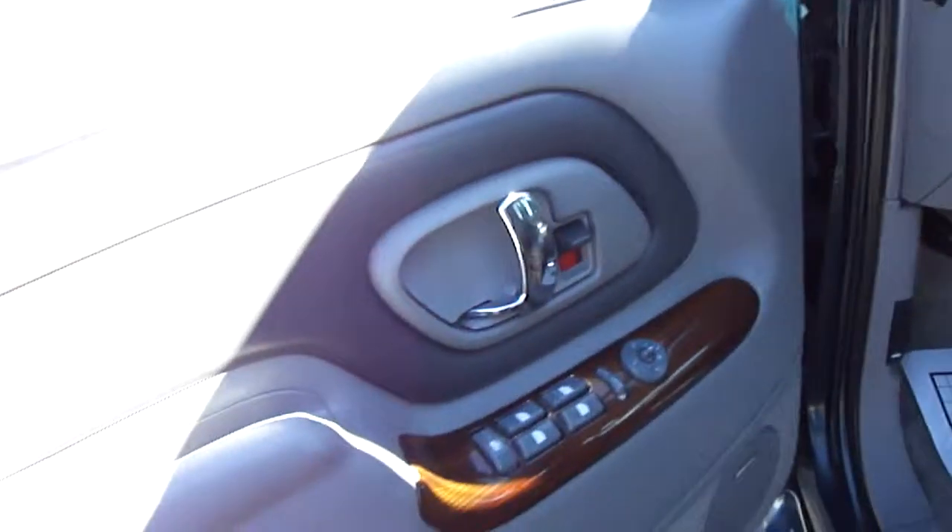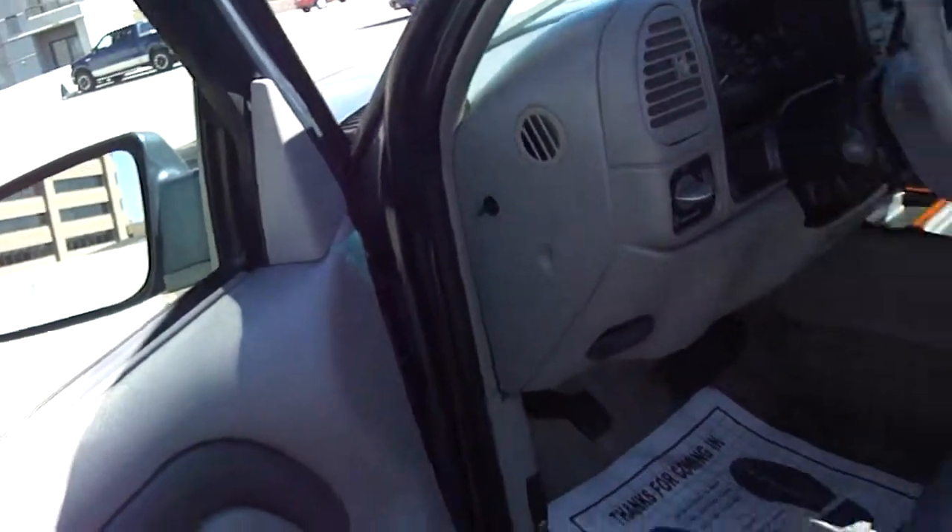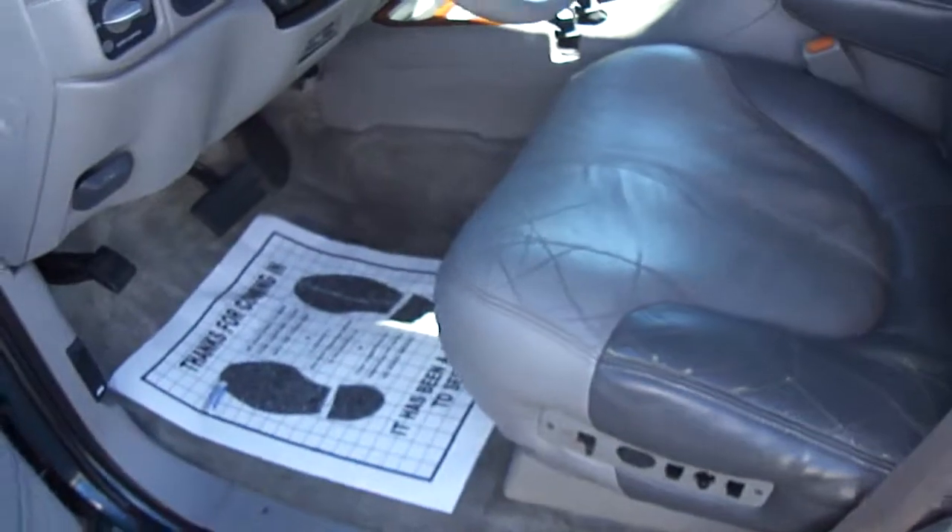The interior is very nice. It has wood trim, power windows, power door locks, power seats, and heated seats. The carpet is gray and the interior is all gray with the wood trim. Really nice looking condition on the inside.